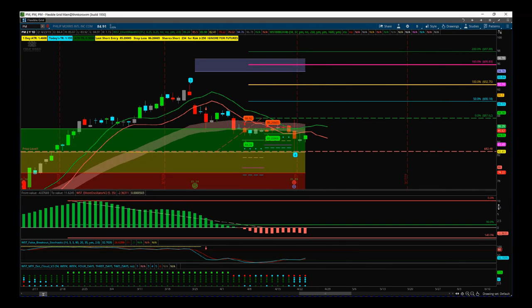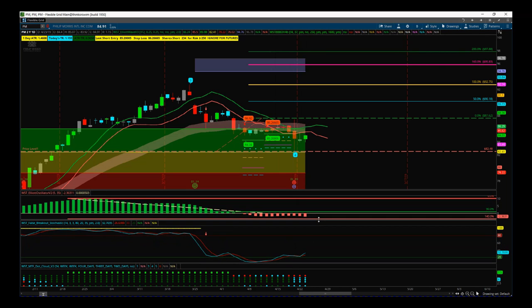One of the things we look at is our Elliott Wave Oscillator — the top of the three sub-charts. During the wave four, we pull back between 90 and 140% of the highest point of wave three, which it has done.